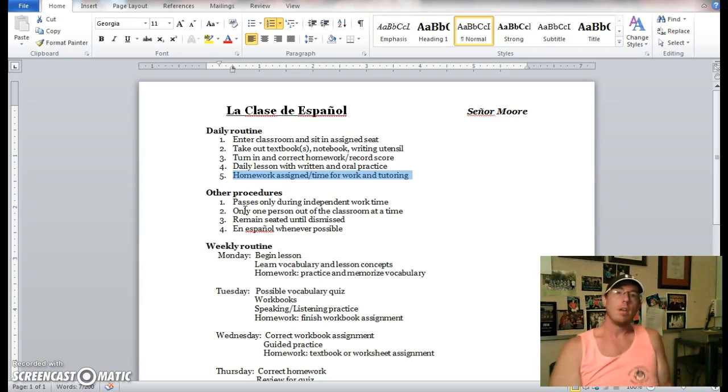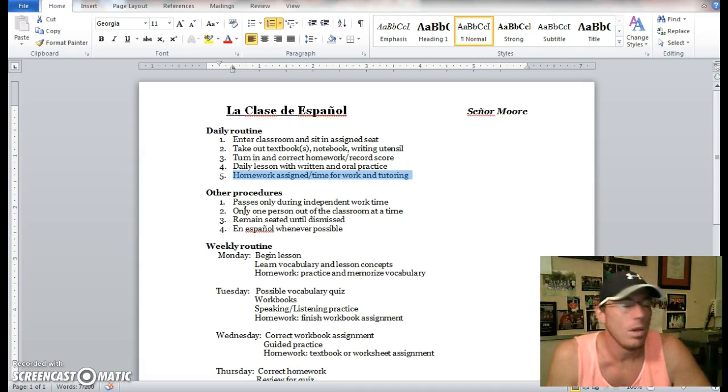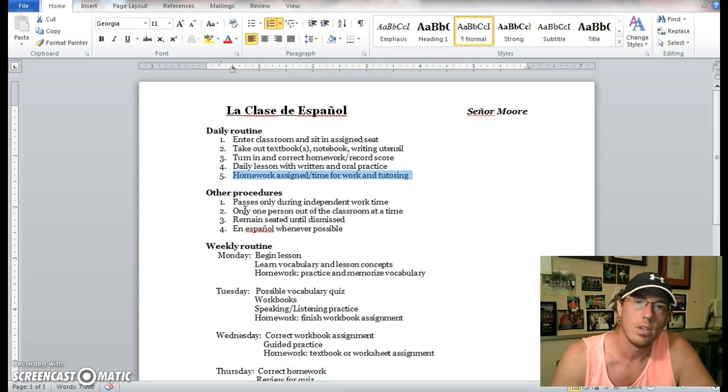Remain in your seat until dismissal — we will always get you out on time. As soon as the bell rings, I'll give you some sort of final comment or last-minute reminder, and then you'll move on to your next class, lunch period, or dismissal from that point.